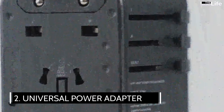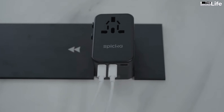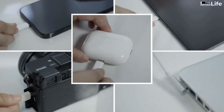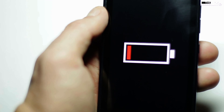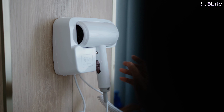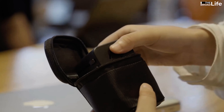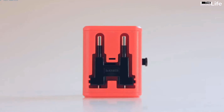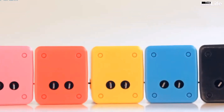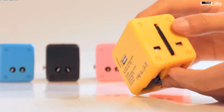2. Universal power adapter. A universal power adapter is one of the most important travel essentials that must be on your checklist. An international power adapter allows you to use your electronic devices and appliances in different countries that have different types of plugs and voltages. Without a power adapter, you might end up with a dead phone, a sleeping laptop, or a useless hairdryer. A universal power adapter can work in most countries and save you the hassle of buying multiple adapters. You can also look for one that has USB ports and surge protection for extra convenience and safety. Additionally, don't forget to check the voltage and wattage of your devices before plugging them in, as some countries have higher or lower voltages than others.